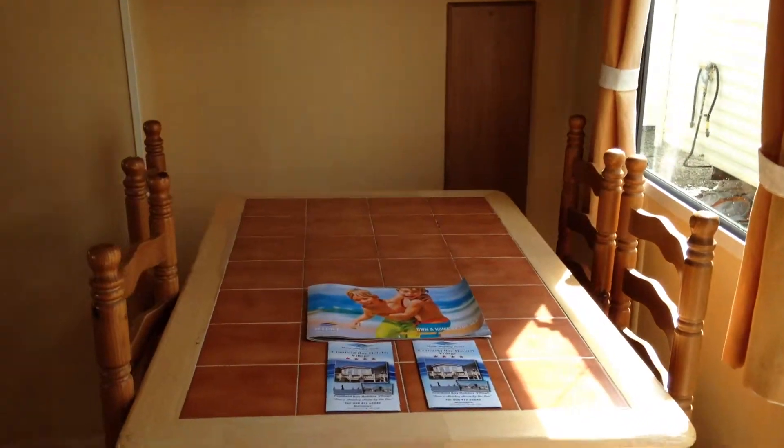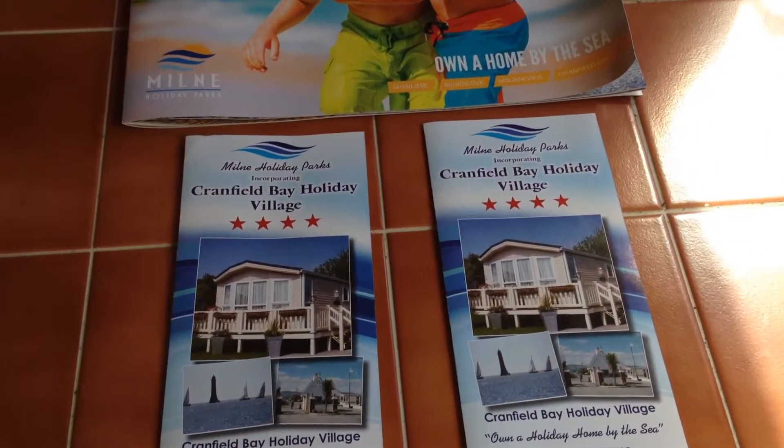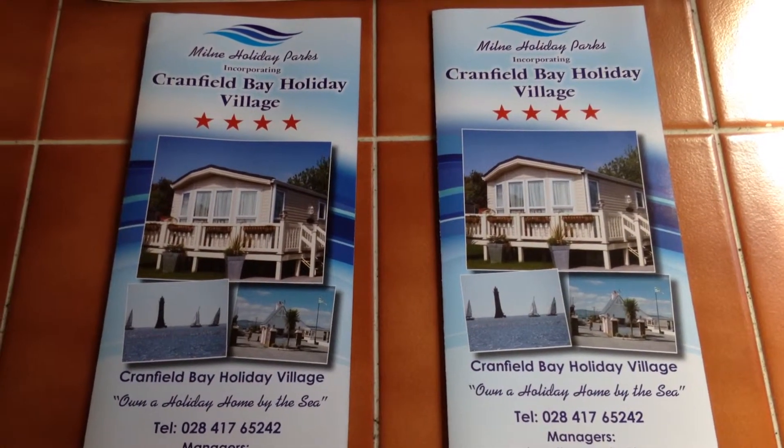A little bit of storage area there. I'll just give you a little shot of our holiday park which we are currently on.